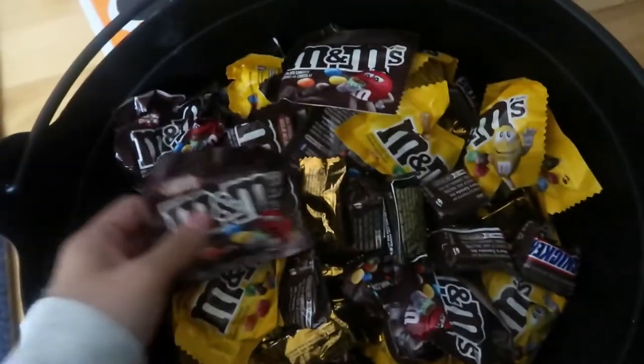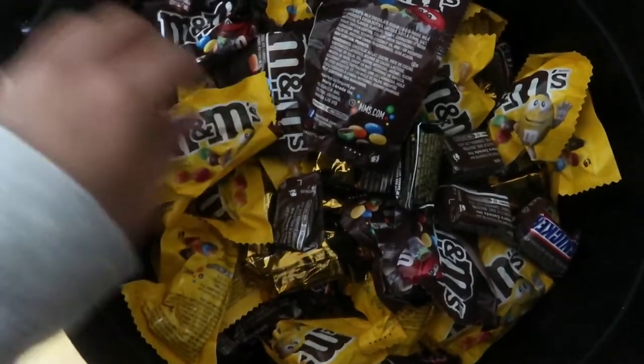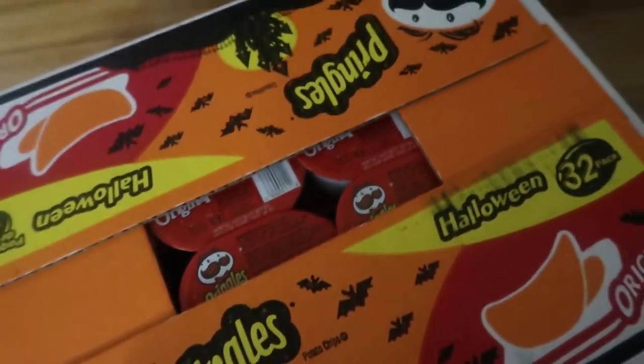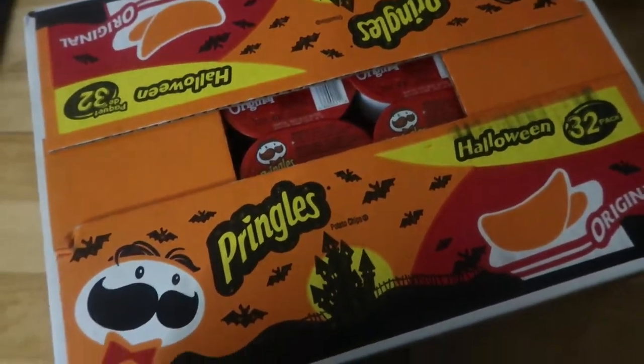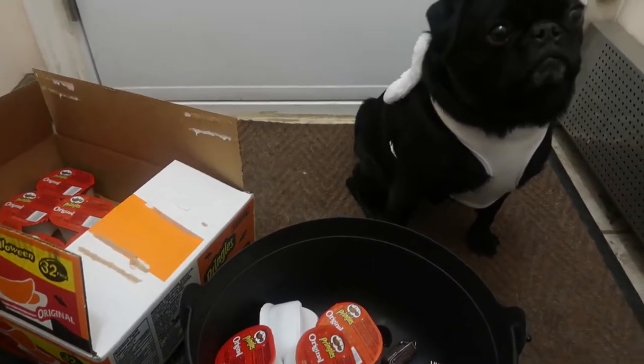Look at my little angel with his harness with wings and a halo - cute, very cute! I got M&Ms, the peanut M&Ms which I really love, Snickers, Twix, and we also got some Pringles. I'm gonna be giving candy today! Happy Halloween y'all - this is giving candy with me. One chip for you!